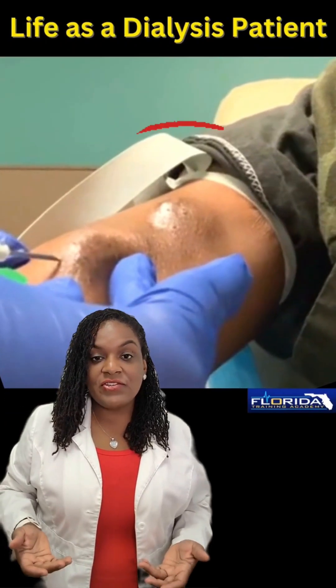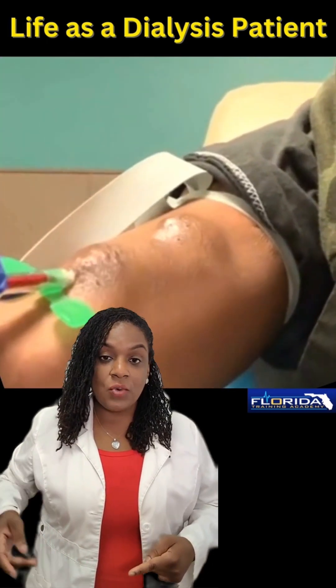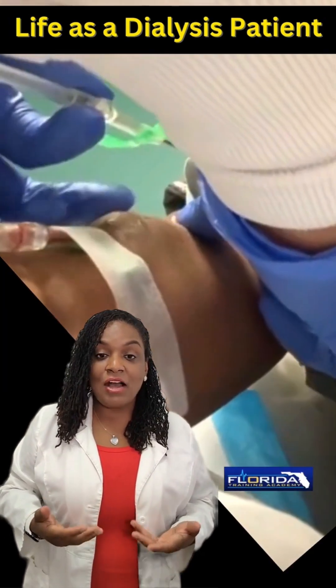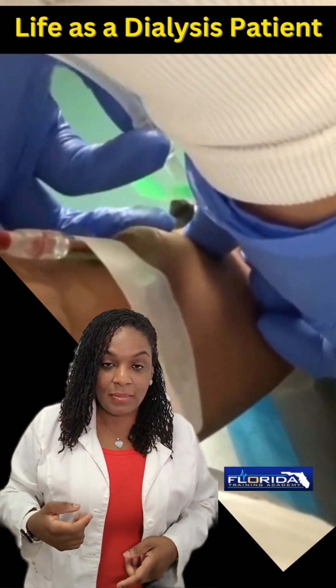Here you see an access device for a patient who has kidney failure and requires hemodialysis. One of the lines or catheters is going to take the dirty blood away from the body so it can be cleaned in the artificial kidney or the dialysis machine. And the other line brings the clean blood back into the body.